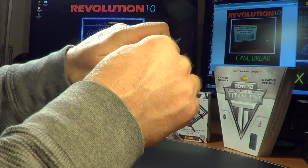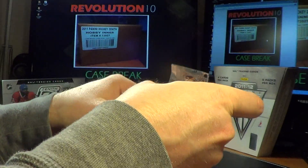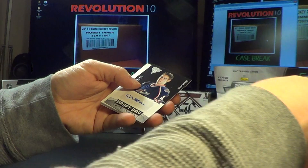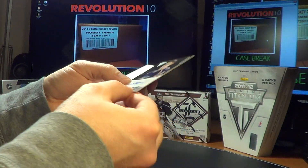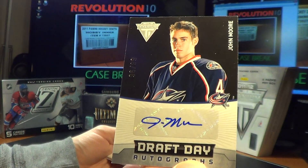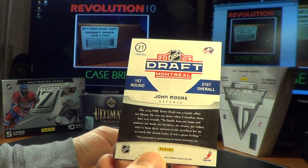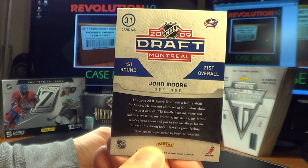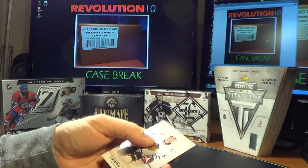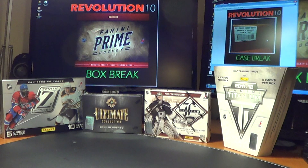Last pack of Titanium in the four-box break Wednesday night. It's a pretty good hit — number 96 of 99, Draft Day Autograph, John Moore for the Columbus Blue Jackets. First one of those I've seen. It's a nice card for the Jackets. And a thick decoy.